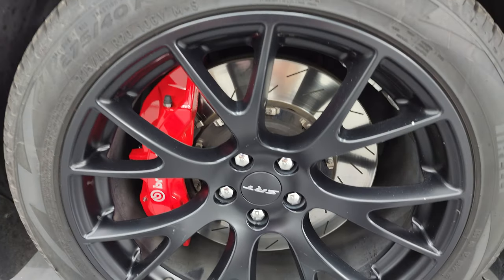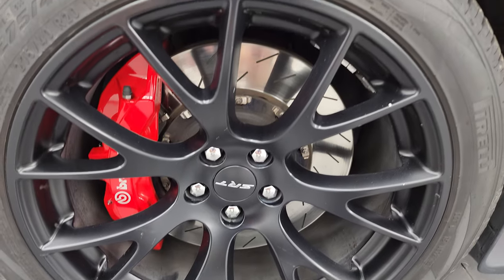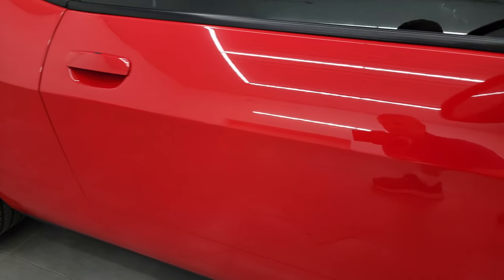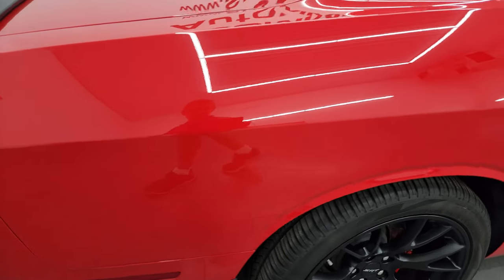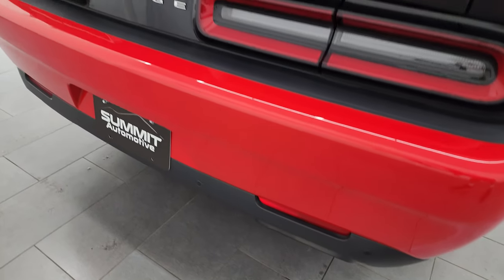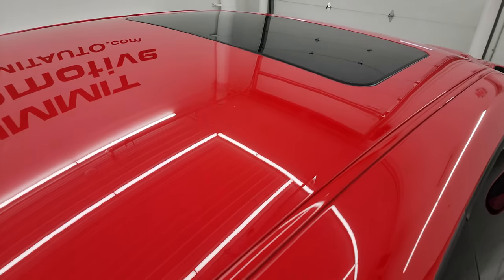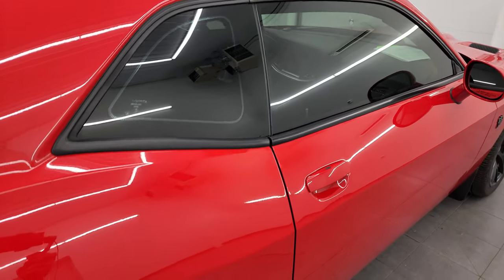The passenger side front wheel has no major scuffs or scrapes — looks really good. As you go down this side of the 2016 Dodge Challenger, take note of how clean that body is and how reflective and mirror-like that paint is. I take these HD videos so if you're far away or just cannot make the trip down but you're still interested in purchasing the vehicle, you can see the car, hear the car, and have confidence in what you're looking at before you even get here — so there are no surprises and you can make a smart and informed buying decision.